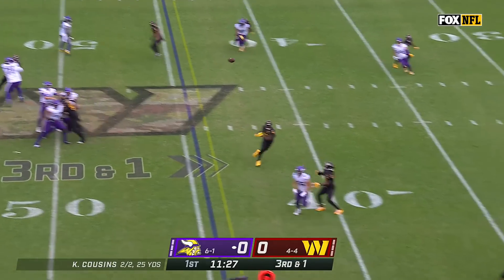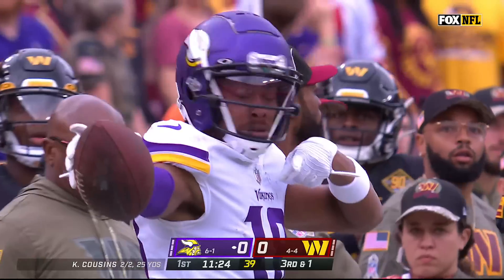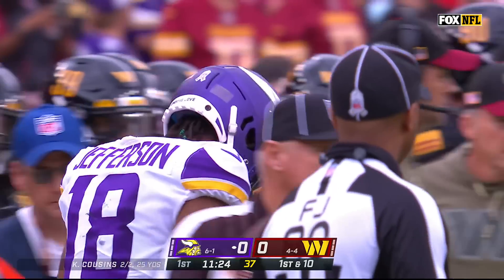Cousins is throwing, looking for Jefferson, who's back with the football. He comes back to haul it in and stays inbounds. Benjamin St. Joost on the coverage.